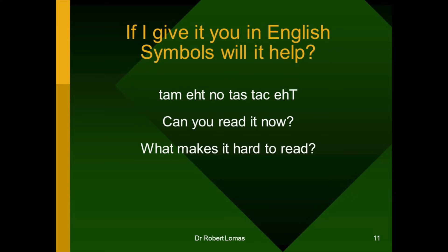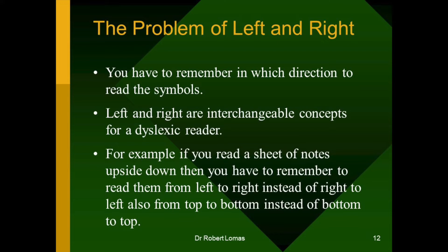Don't forget, read it from right to left, rather than from left to right. Did you notice it was difficult? What made it hard to read for you? Symbols were there in the right order. They were in the right orientation. I'd just arranged them from right to left. There is a bit of a problem with left and right for dyslexic people.